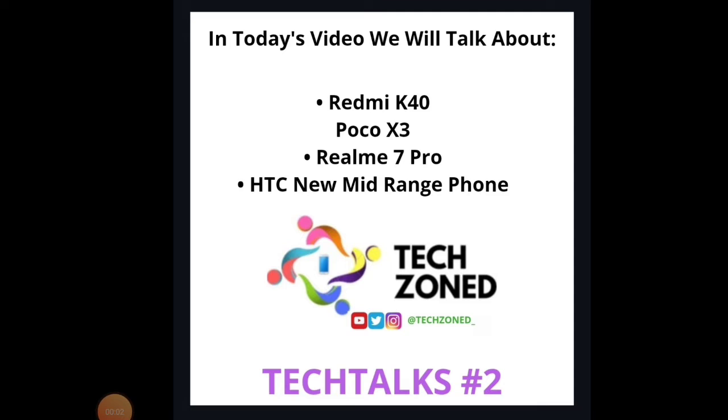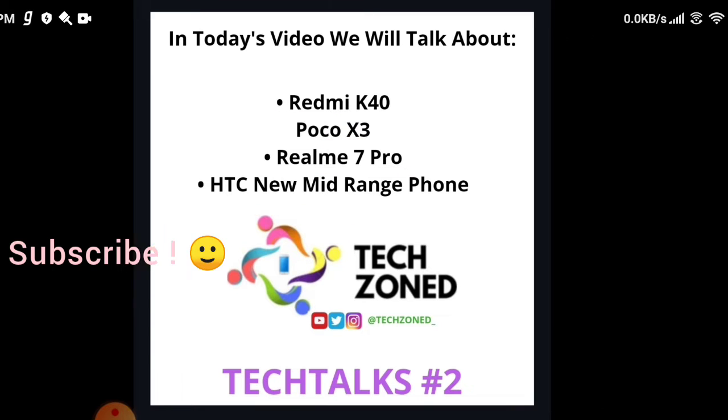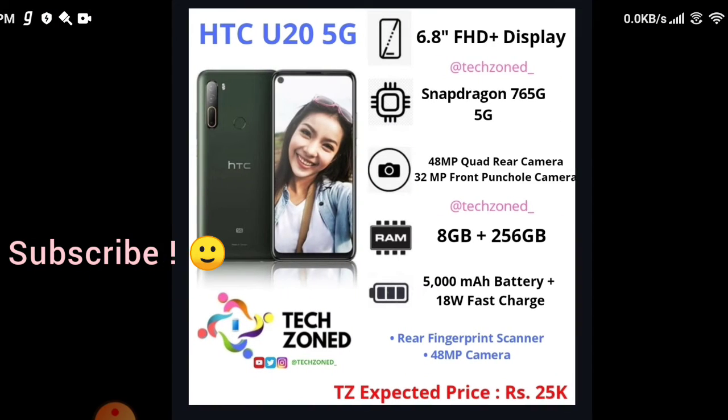Hey guys, welcome back for another video. In today's video we are going to TechTalk, and the topics we are going to cover are the Redmi K40 or the POCO X3, the Realme 7 Pro, and the new HTC mid-range phone which is supposed to be priced around 25,000. First we are going to talk about the new HTC mid-range phone, then the Realme 7 Pro, and then the last one, the Redmi K40.